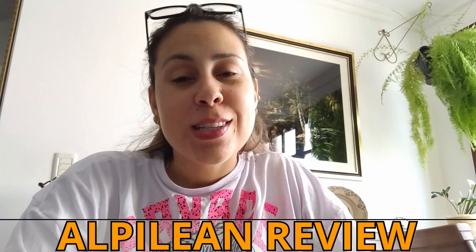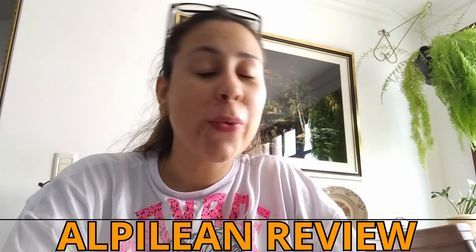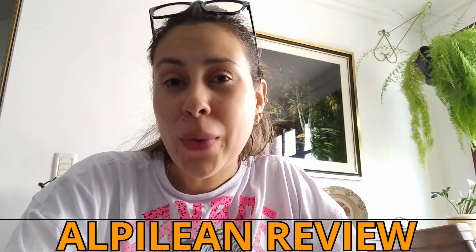Hey everyone, how's it going? My name is Aline and welcome to this video about Alpilene. If you've heard about the supplement before or if it's completely new to you, either way today I'm here to explain the whole deal behind Alpilene — what the supplement is for, how to use it, and most importantly where to get it from. Let's talk about this for a few minutes.